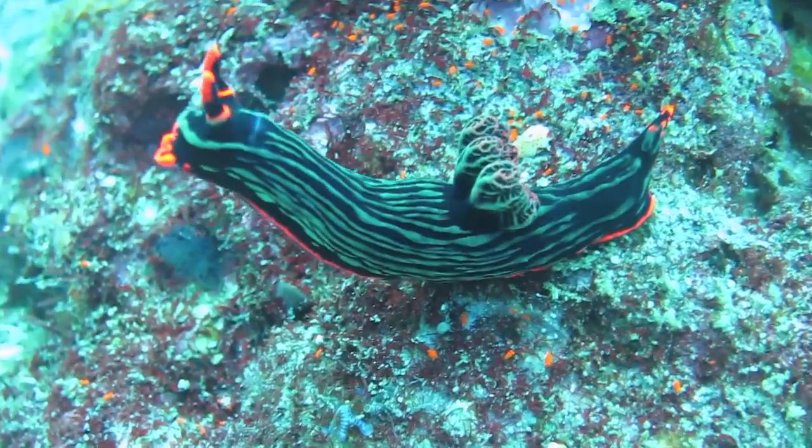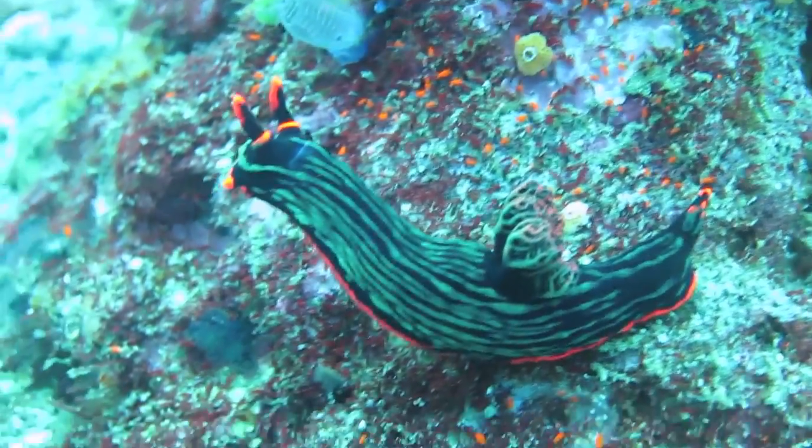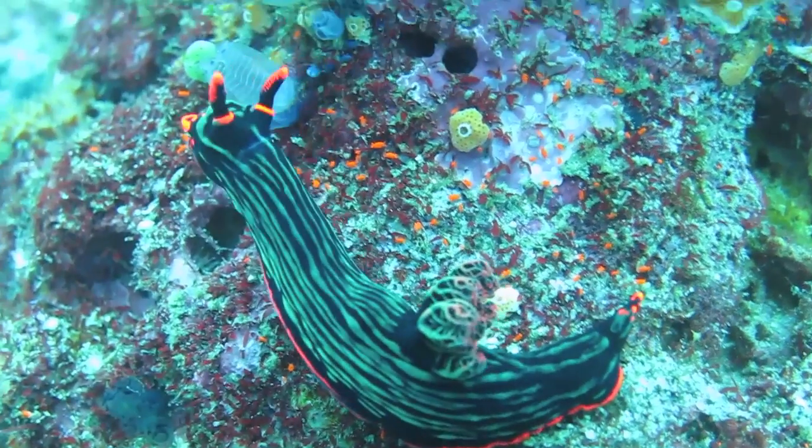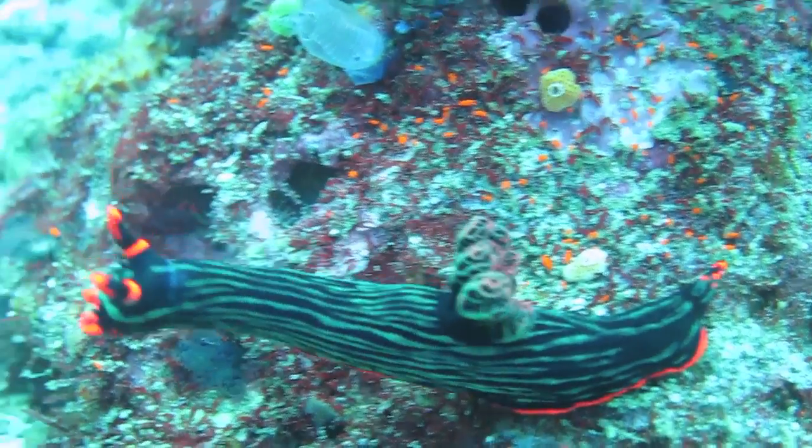This gorgeous nudibranch stretches his long neck so that the orange rhinophores perched on his head can better sense chemicals in the water.